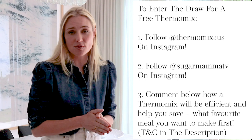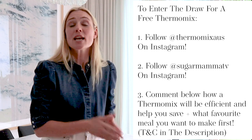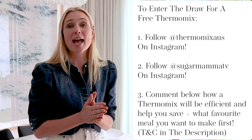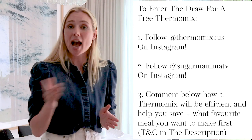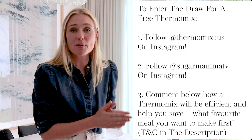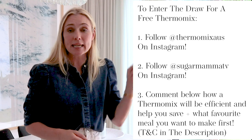It even pre-cleans itself! Now for the burning question — how do you enter the draw to win a Thermomix? It's easy: number one, follow the Thermomix Australia Instagram account; number two, follow the Sugar Mama Instagram account; and number three, comment below sharing how the Thermomix will add efficiency in your life, save you money, and what your favorite meal to make in it would be. Good luck to everyone — check the terms and conditions linked below, and let me know what you want to know about me and my Thermomix. Ciao for now!